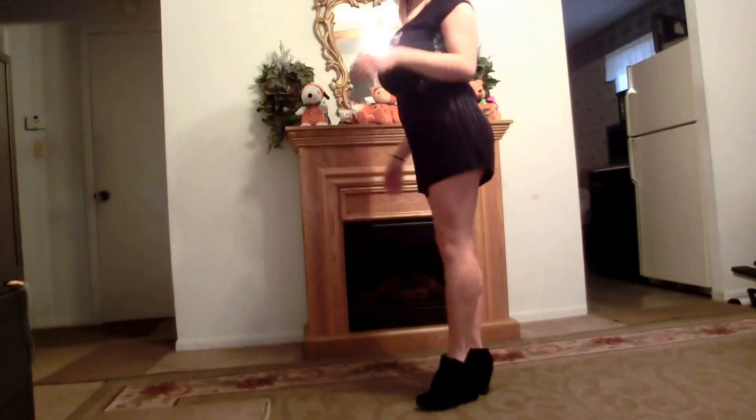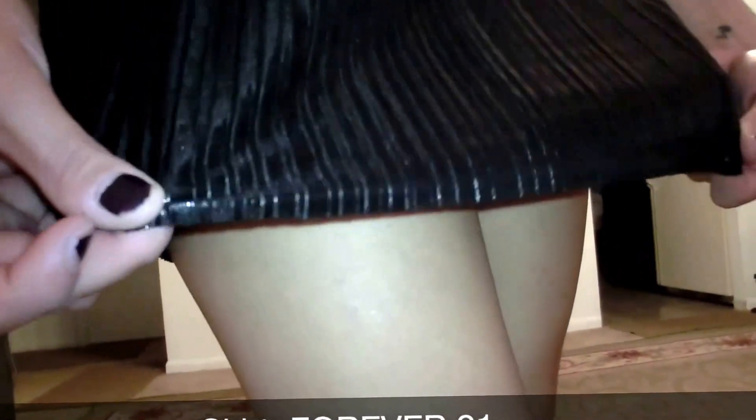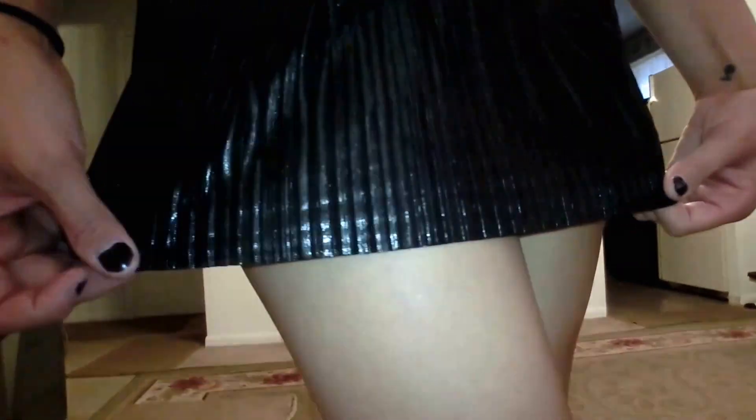As you can see I'm doing a little twirl for you guys to see the whole outfit. Next we have the black skirt. The black skirt is from Forever 21. It has this pleated detailing to it and it's very shiny and shimmery.